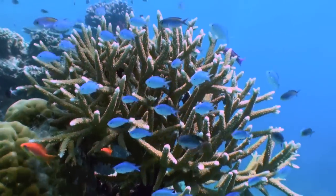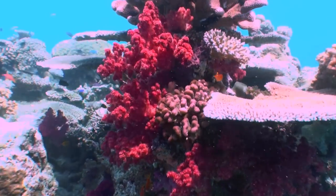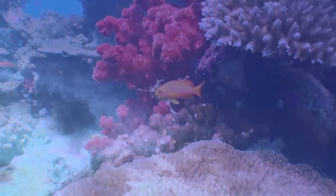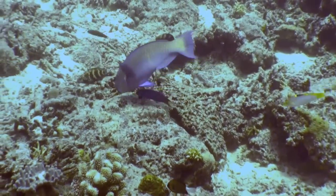And with the volcanoes in the Tongan Trench saturating Fiji's waters with nutrients, Fiji's soft corals pop. And should you ever get out of the water, the experience topside is fantastic. The Fijians are the friendliest people on the planet.